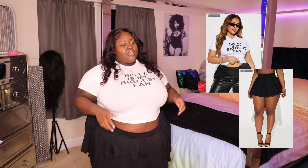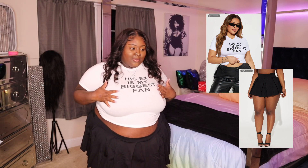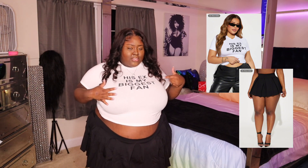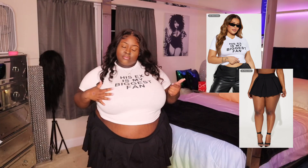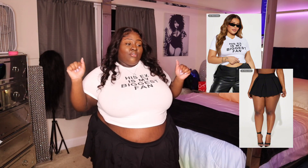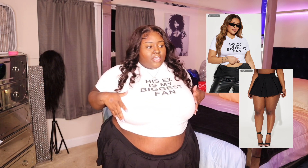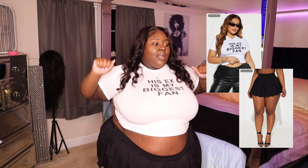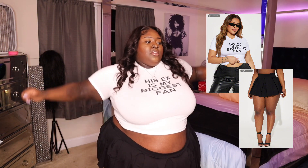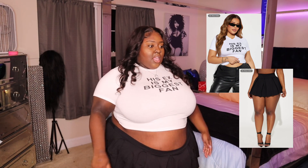Then I put this shirt on too — "his ex, my biggest fan" — because nothing could be more true, and I felt like this was a combo I had to put together. I'm going to style this on my Instagram for real. Everything is a 3X. The shirt is a little snug — I won't cap y'all, y'all know I keep it 100 — your arms are going to be doing a little too much. The shirt's holding the girls, but the skirt is stretchy, comfortable, and it's got built-in bottoms.